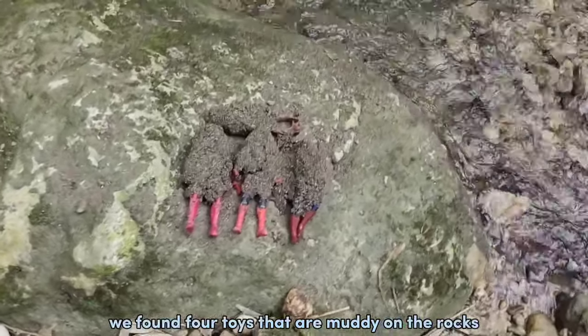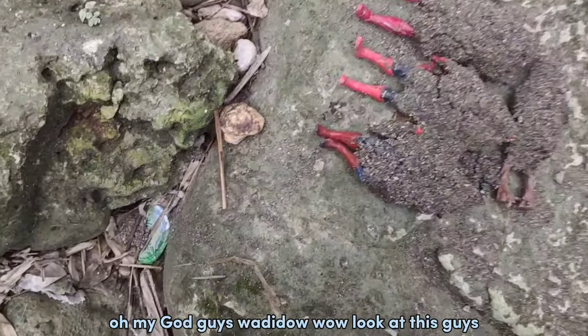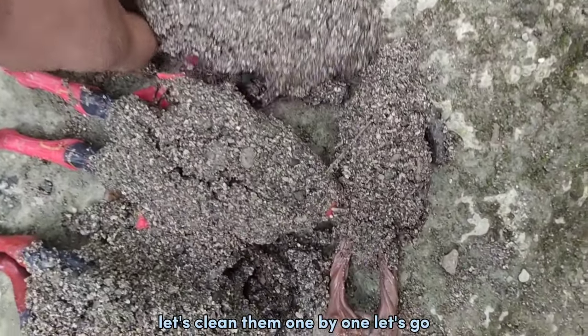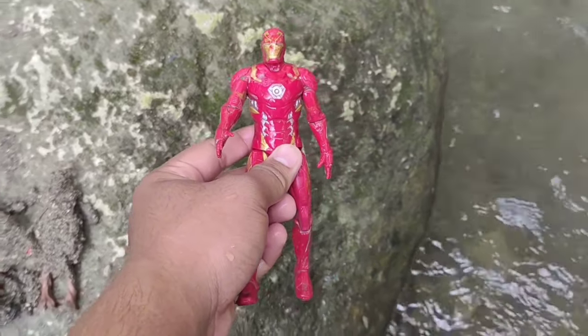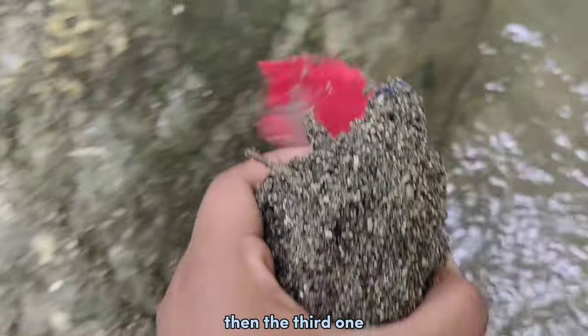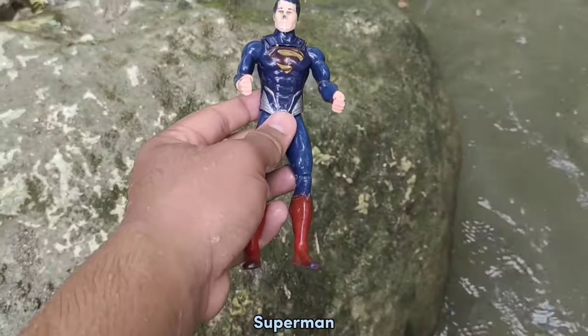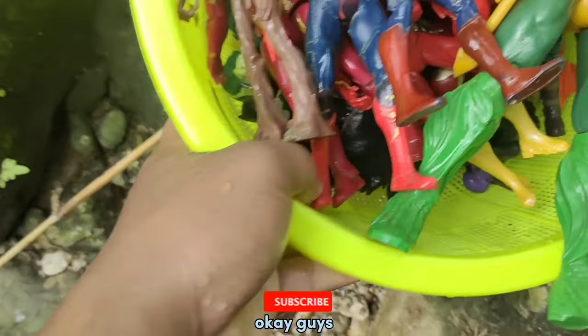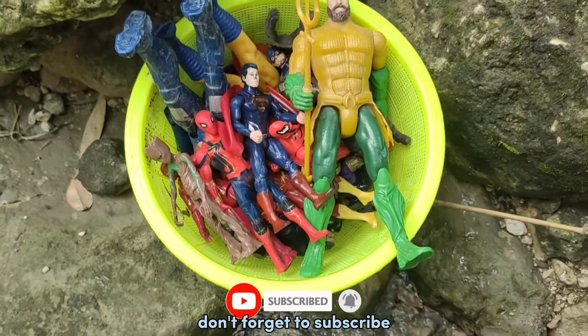Okay guys, and finally we found four toys that are muddy on the rocks! Oh my god, guys! Look at this guys, it's muddy — amazing! Okay guys, let's clean them one by one. Iron Man action figure Marvel. And the second — Spider-Man, Superhero Marvel. And the third — Superman, Superhero Justice League. And the last — let's clean up! Okay guys, the yellow basket is full! Thank you for watching this video, don't forget to subscribe!